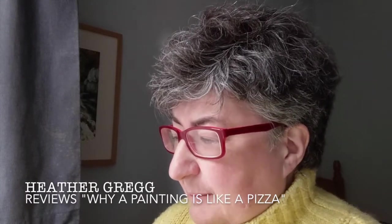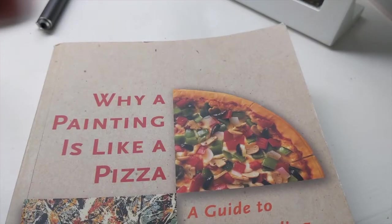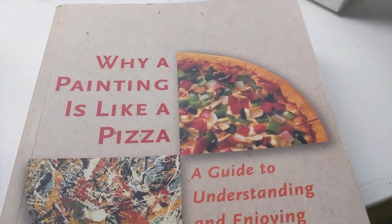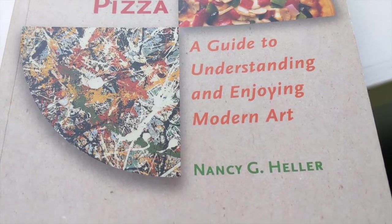Hello. I've been reading a book today that I want to tell you about. It's only taken me about a morning to read it — it's fast to read. It's called Why a Painting is Like a Pizza: a guide to understanding and enjoying modern art.